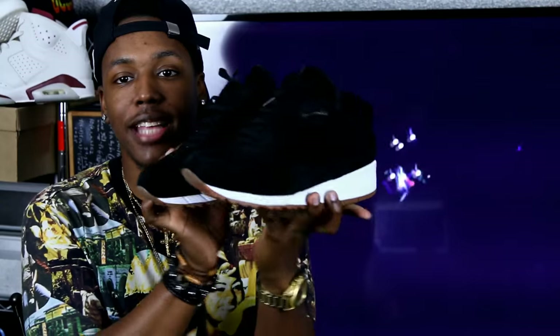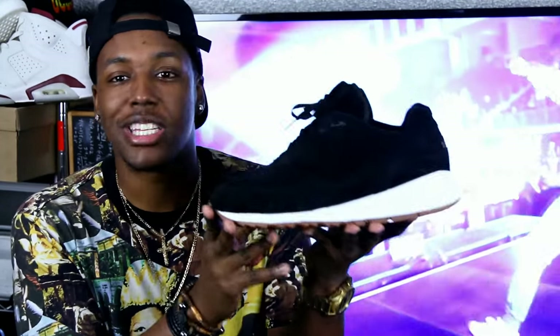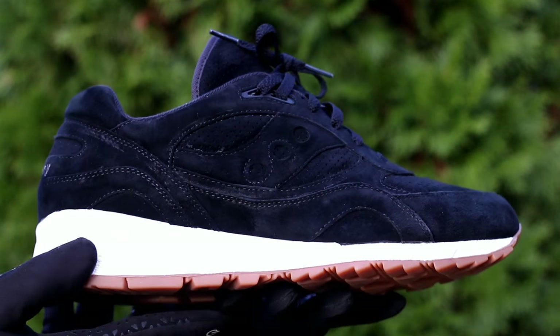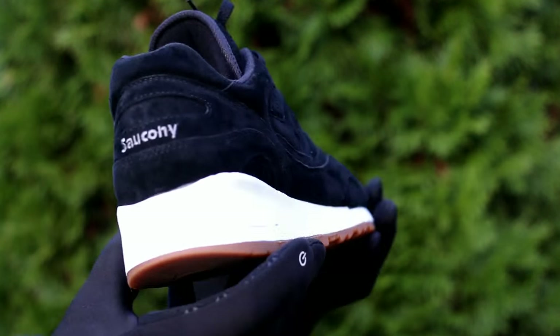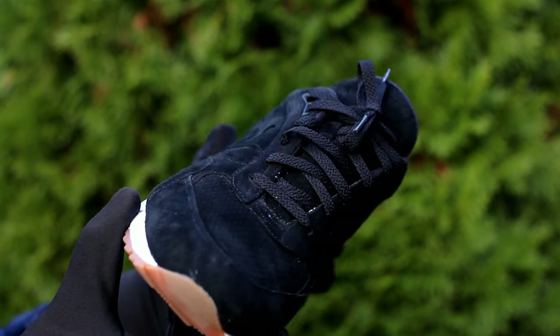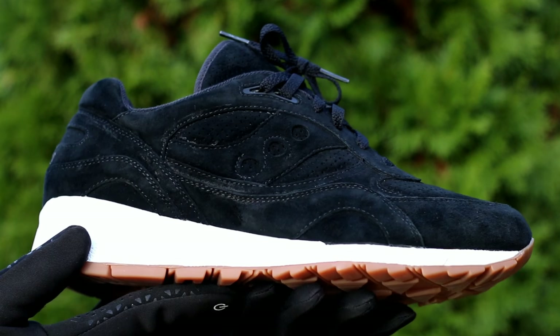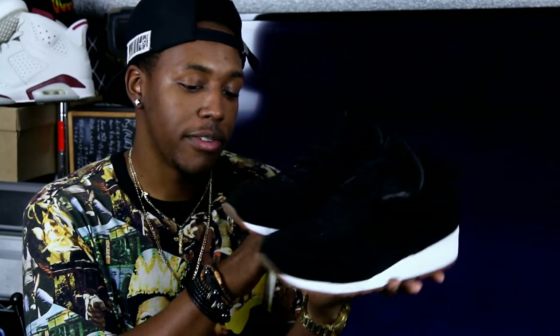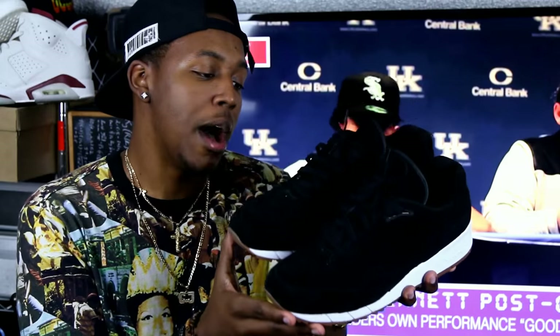Next up is the Saucony Shadow 6000 in the Black Coffee colorway — all black suede with a gum bottom and white midsole. You can definitely tell why this was one of my most worn shoes because it's just an easy, clean colorway to pick up and wear. This is actually a sample pair I got when I was in Boston — shout out to Saucony — and I got mine about a month or two early.